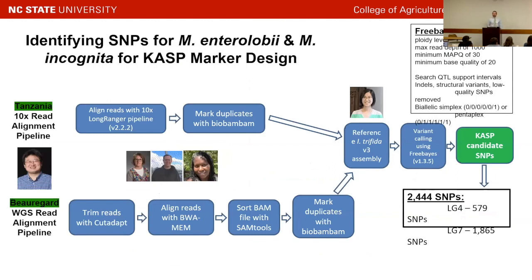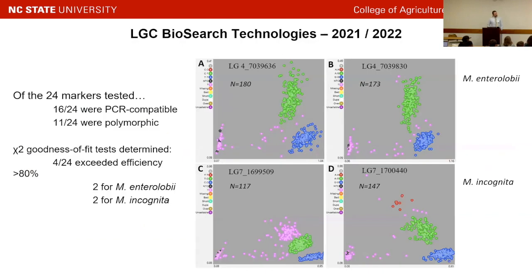Our next thought was: can we turn these major QTLs into selectable markers? We took the principle of finding the QTL peak position, identifying SNPs there or flanking, and designing primers around that. Big thanks to Dr. Robin Buell's team at UGA for this pipeline. We aligned both parents with the Ipomoea trifida reference assembly, did variant calling, and searched for simplex or pentaplex SNPs within those QTL regions — narrowing it down to about 2,500 SNP markers. We settled on 24 SNPs to design primers for and test on these TB progeny: 12 for guava and 12 for southern root knot nematode, six on either side of the respective QTLs.